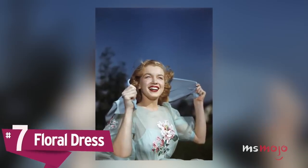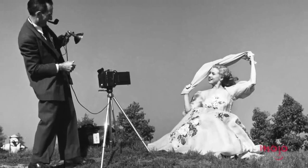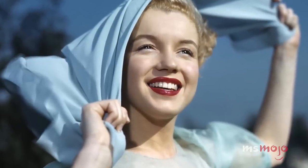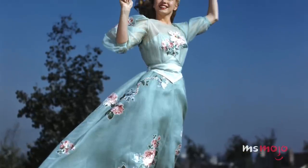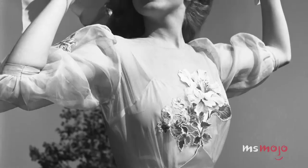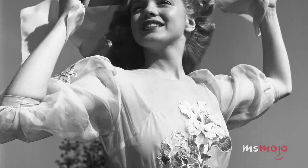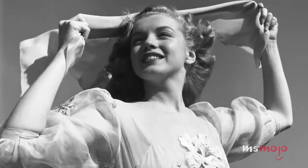Number 7: Floral Dress. Shortly after signing with 20th Century Fox, a fresh-faced early 20-something Monroe posed for this photoshoot to show off her new look. Unlike most of the other outfits we've discussed so far, this one exudes a more youthful innocence. While it does still emphasize her slim waist, it's more reserved than the style she would later become known for, perhaps reflecting a time of transition for the young star. The satin gown with its floral embroidery and puffed sleeves only serves to frame her natural beauty, while the demure silhouette allows her star quality to radiate.